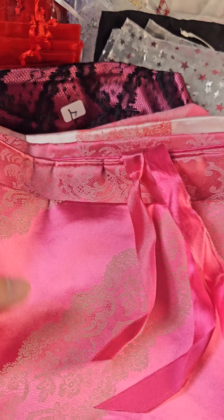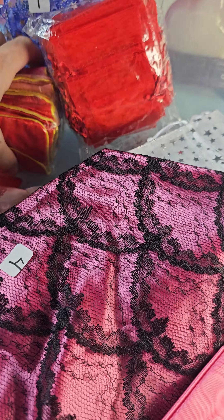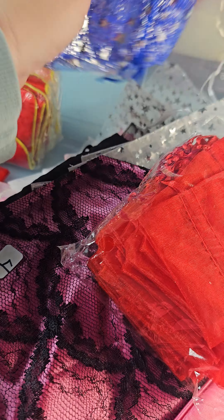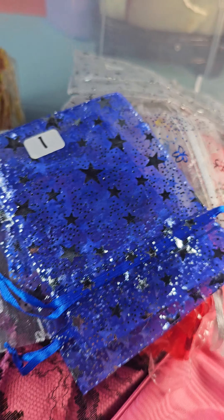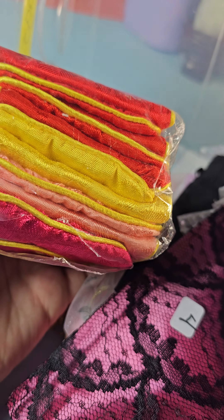Hi everybody and welcome to my make an offer item. Up for make an offer I have a lot of bags — quite a few bags — so we're going to go through them. These are all bags that have been on the board previously, so most of you have seen them, but if you resell, these are great bags to resell with, so let me get started on showing them.